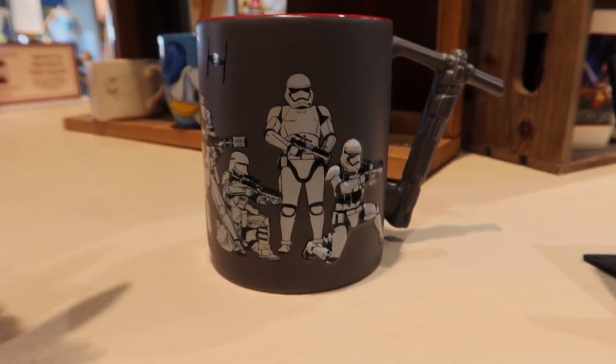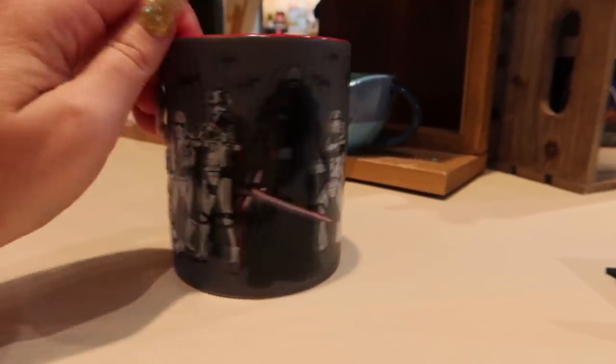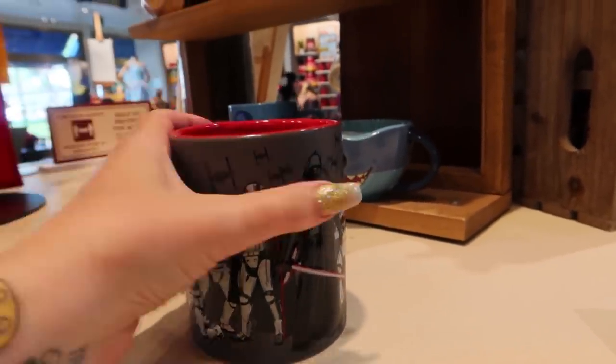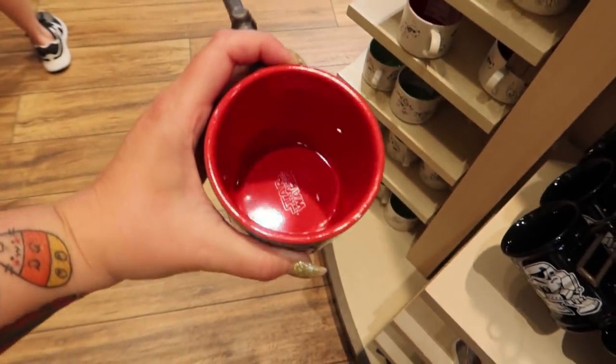This next mug is $19.99. It does have the decorative handle and the print goes all the way around. It also has writing inside - it says Star Wars in the very bottom.